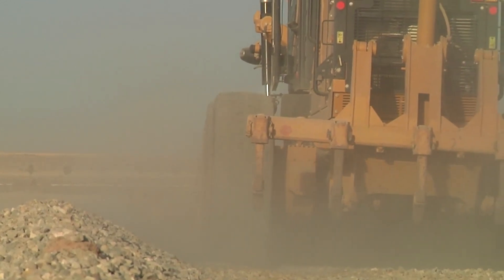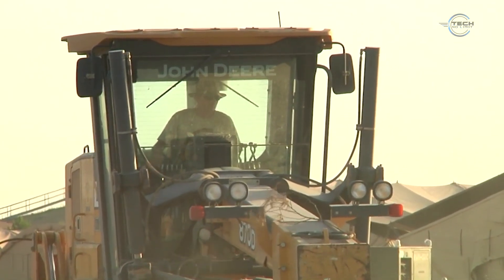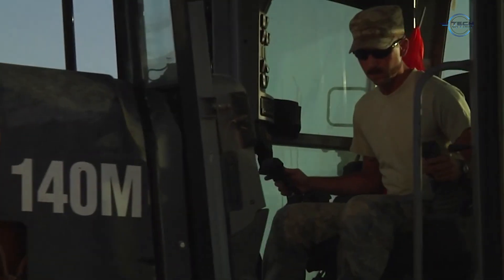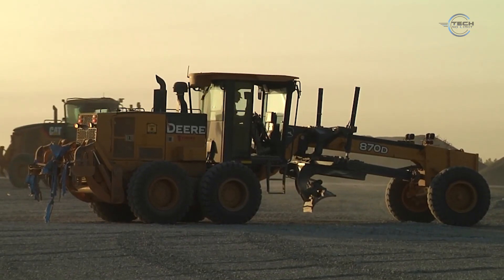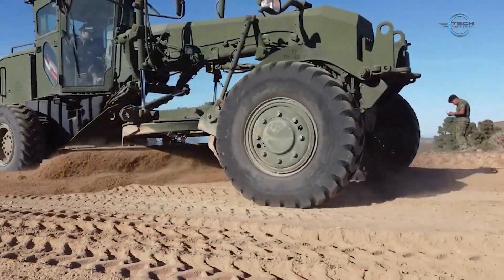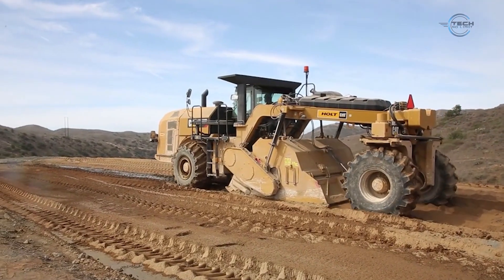The Caterpillar Grader, often simply referred to as a Cat Grader, is one of the most essential and versatile pieces of heavy equipment used in the construction and roadwork industries today. With its signature long frame, centrally positioned blade, and cutting-edge hydraulics, this machine is the go-to solution for fine grading, leveling surfaces, and creating smooth and even terrain. Manufactured by Caterpillar Inc., a global leader in heavy machinery, these graders combine raw power with exceptional control and accuracy.